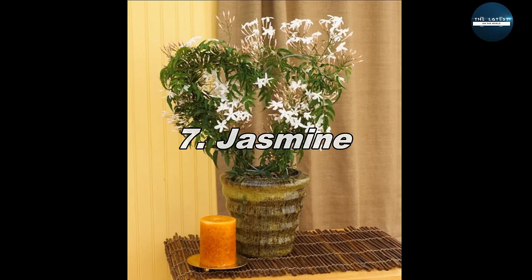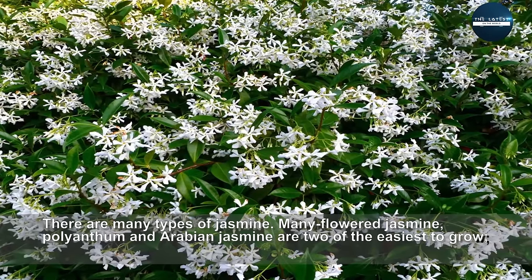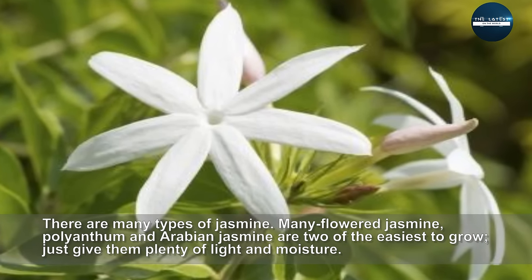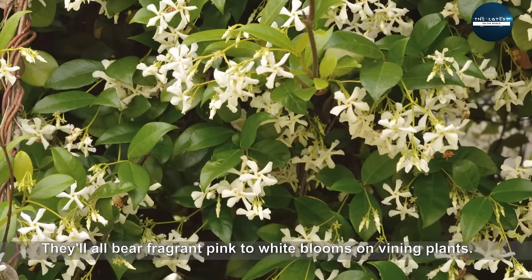Jasmine. There are many types of jasmine. Many-flowered jasmine, polyanthum and Arabian jasmine are two of the easiest to grow. Just give them plenty of light and moisture. They'll all bear fragrant pink to white blooms on vining plants.